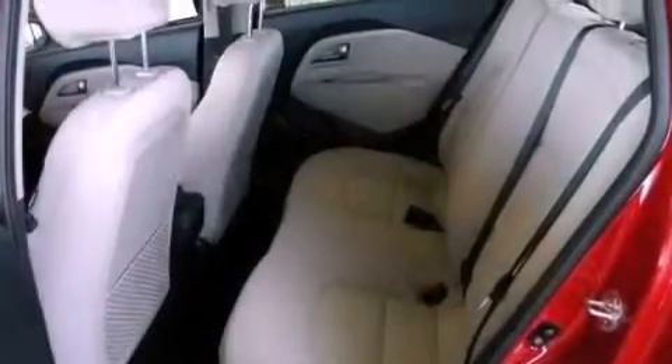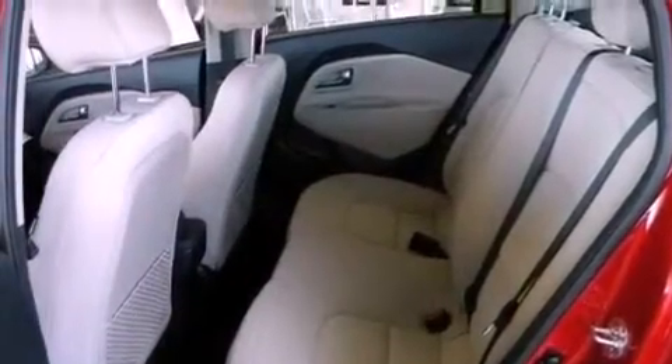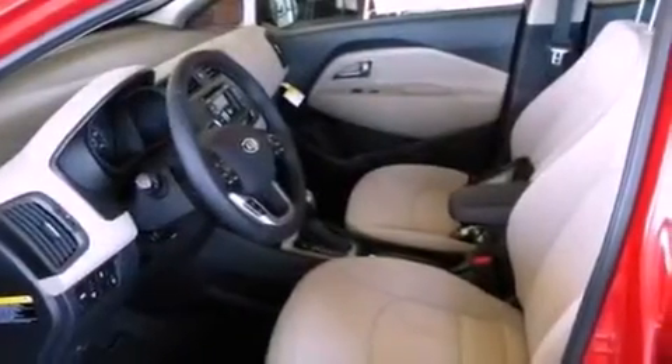A low-tire pressure indicator, cruise control, full power accessories, rear impact crumple zones, and a stability control system.